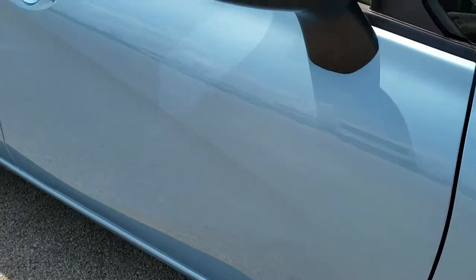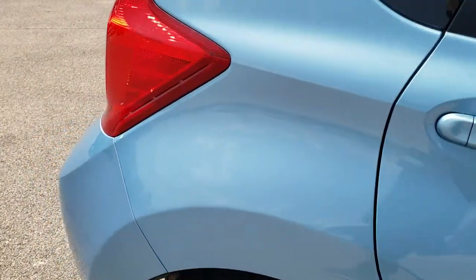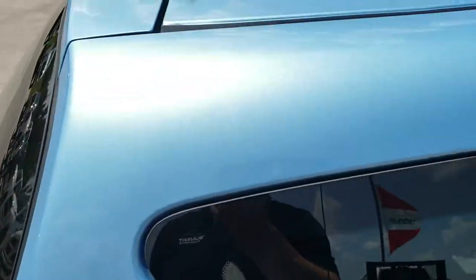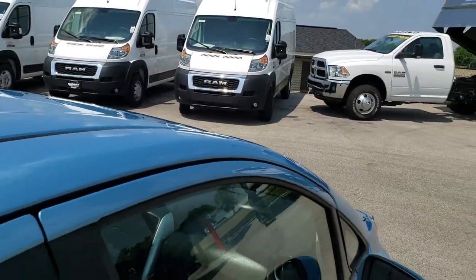Down this side of the car you can see just how clean the body is, how reflective and mirror-like that paint is. We take these HD videos so if you are far away or even if you're close by and just cannot make the trip down, you can still see the car, hear the car and have confidence in the vehicle before you even get here.